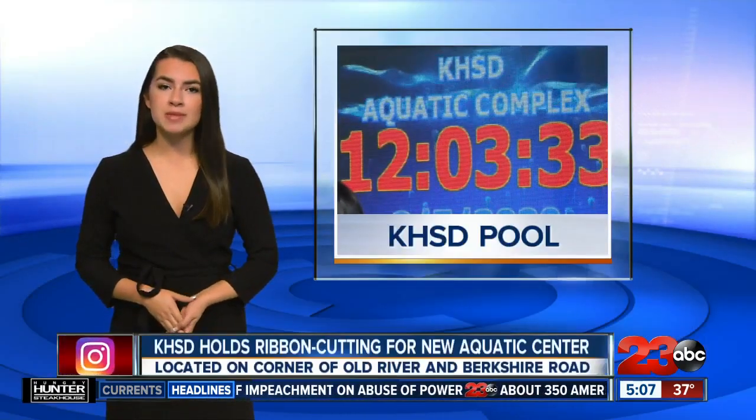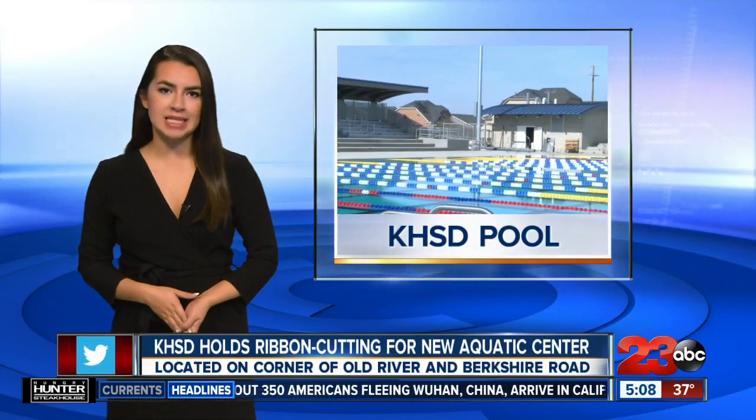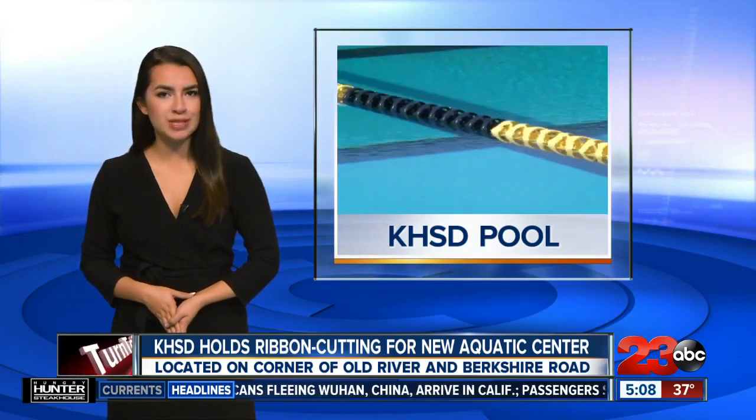For decades, the competitive swim teams of the Kern High School District have had to rent space for practice and competitions. Today, the new aquatic complex center will bring a new chapter to those teams.